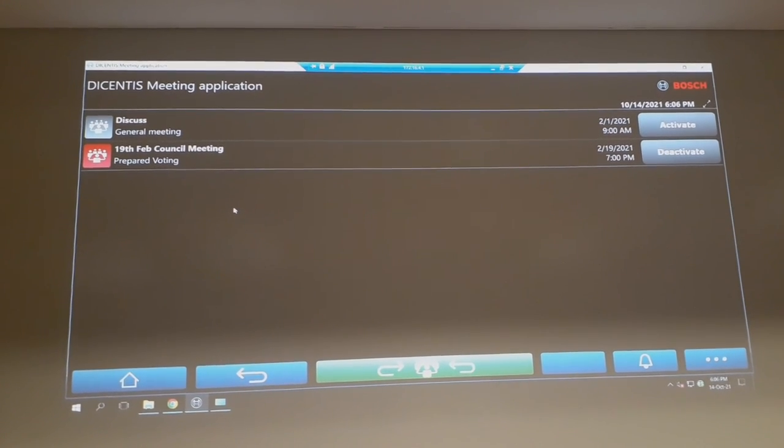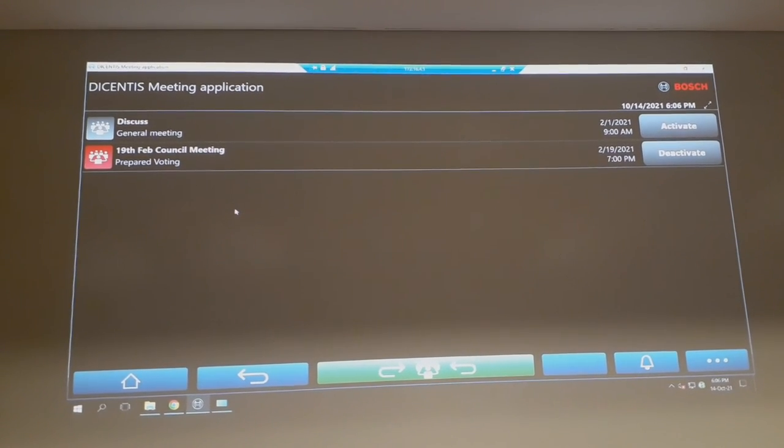If you want any more details or have any questions, please get in touch. I'm Peter Sinclair, Managing Director of Onstage Presentations. Thank you for watching.